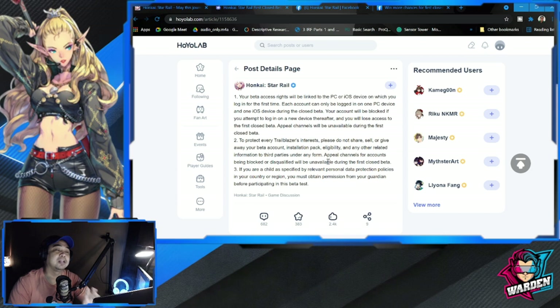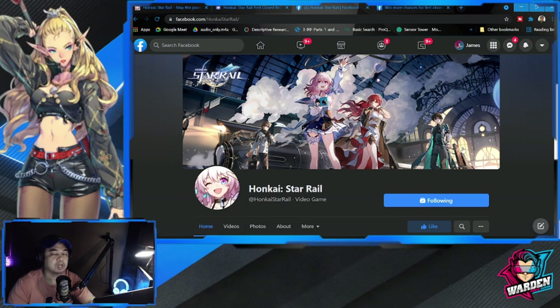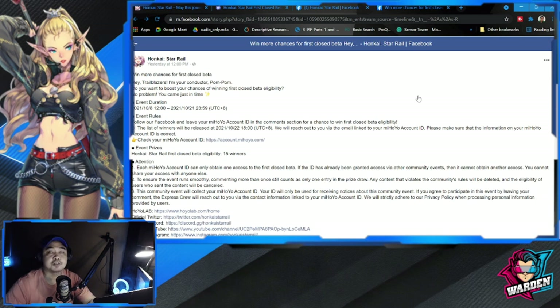Let's move on to the Facebook page for Honkai Star Rail. Part of the sign up is actually for you to follow their Facebook page. There is a link as well, and additional guidelines to increase your chance of participating. I'll also post this in the description.